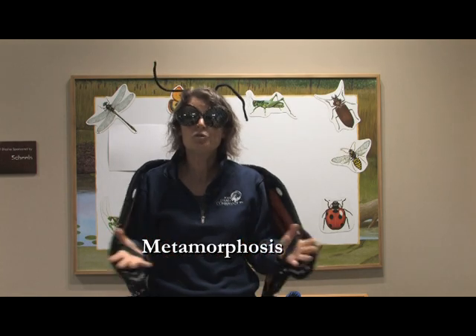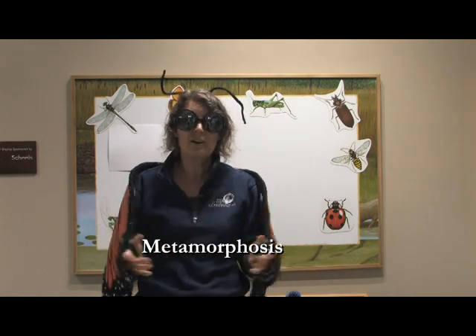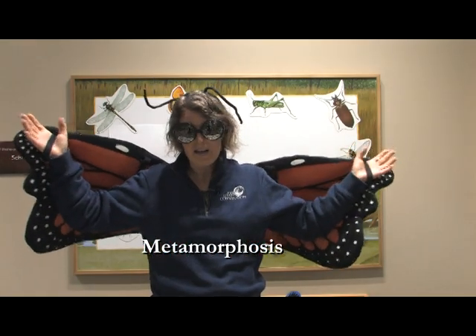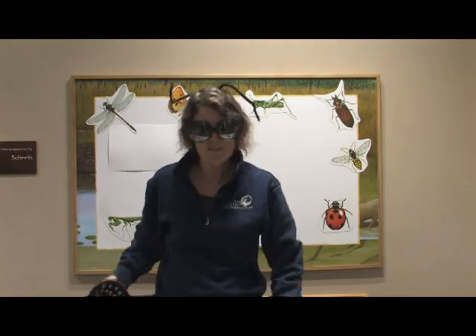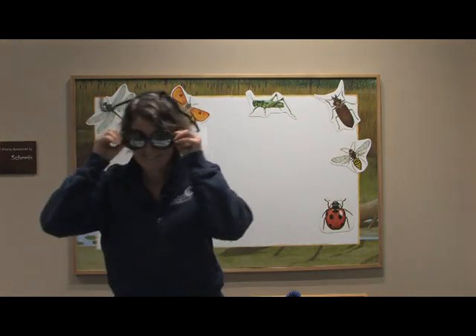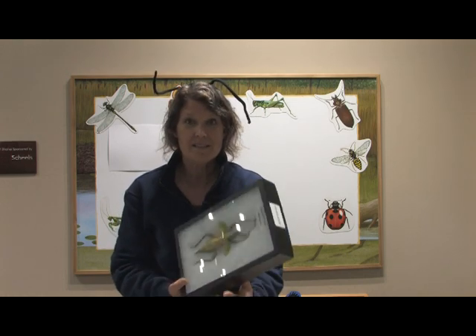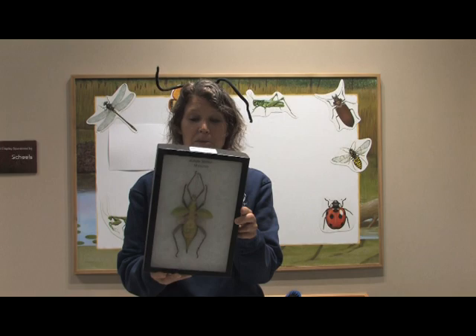We're going to talk about two different types of metamorphosis that our insect friends do. I'm going to keep my antennae on just because they're kind of fun to talk to you about. Our insects are really, really cool animals, and I just wanted to share a few of them with you, because insects are incredibly cool animals.